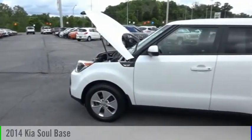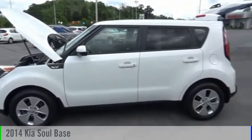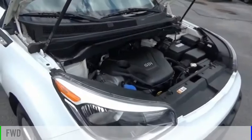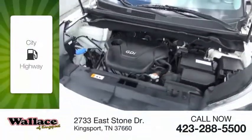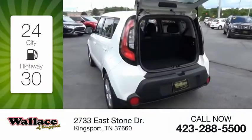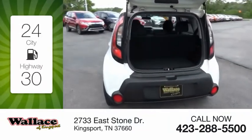Come test drive the 2014 Sol. This vehicle is powered by a front-wheel drive, four-cylinder, 1.6-liter engine. Great fuel efficiency saves you money by requiring fewer trips to the gas station.